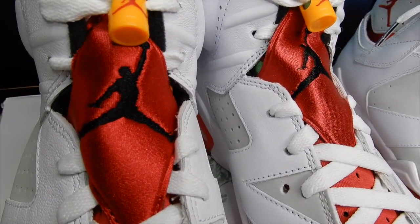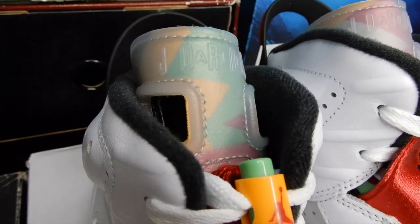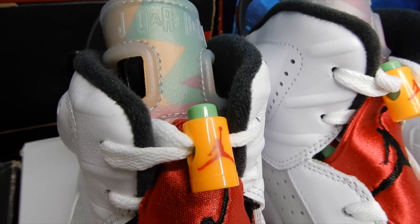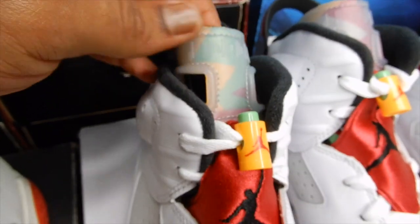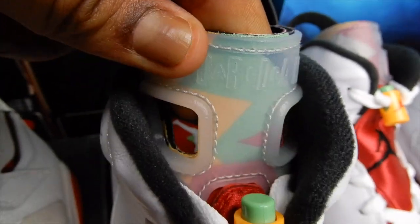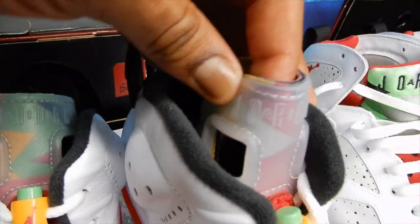This part right here gives me Carmine vibes. Not the most attractive lace locks, but I know they were meant to match the tongue, so they get the pass. I'm not sure how well this translucent tongue is going to hold up over time, but it sure looks nice now with the little hair pattern on it. Here's the other one — the pattern is never the same from one tongue to the next.